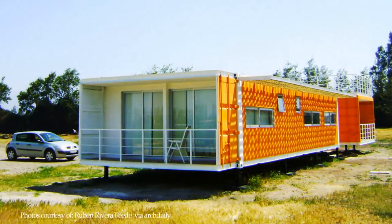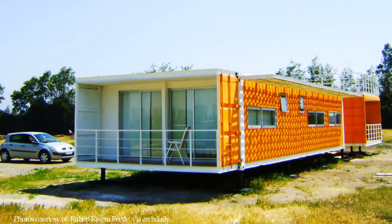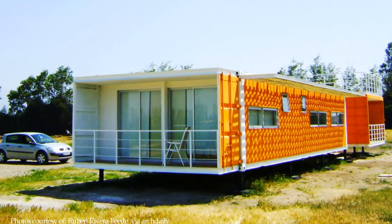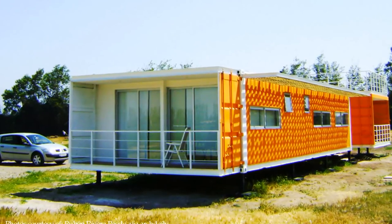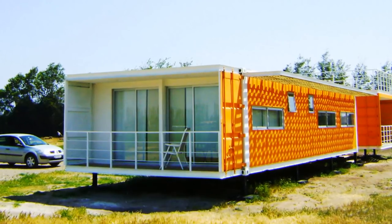The Lirei House in Santiago proves that you can achieve an aesthetically pleasing, earthquake resistant home at a low cost with minimal construction time. This is quite remarkable.